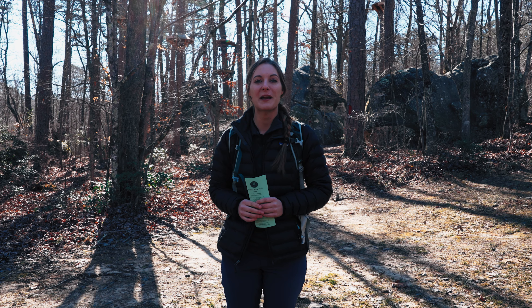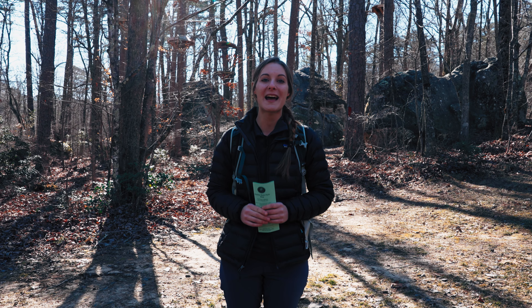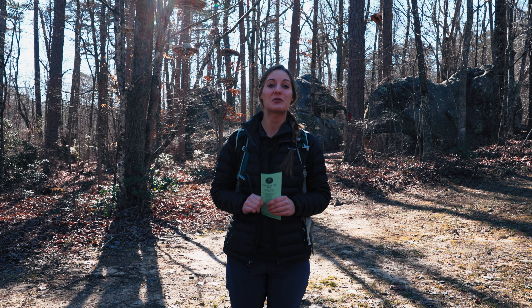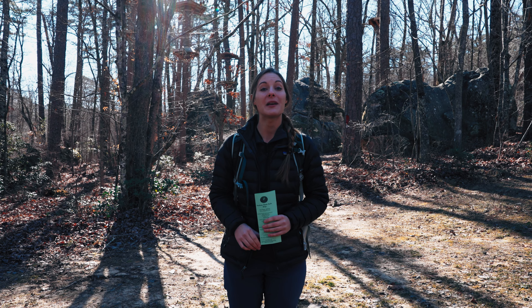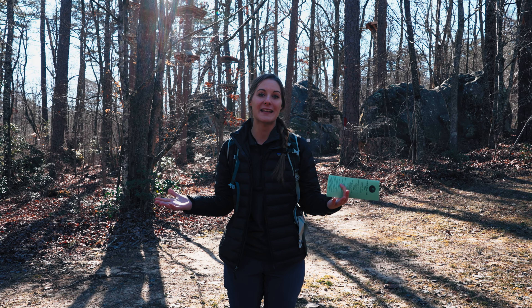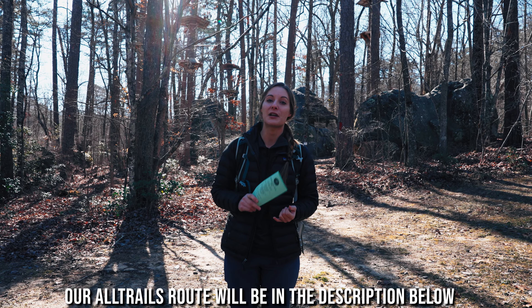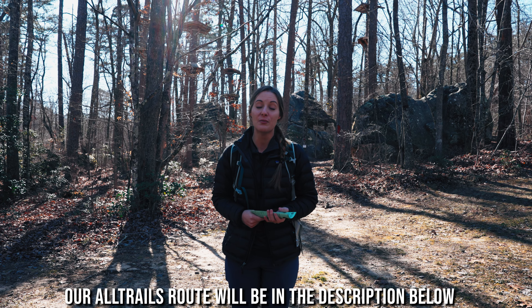Hey guys, we're Adventure with Nick and Rachel, and we bring you the best places to hike and explore in the southeast and more. If you're into that kind of thing, make sure to subscribe and hit that notification bell because we bring you weekly videos just like this. Today we are in DeSoto State Park in Alabama, and we are about to go check out the Lost and Laurel Falls Loop Trail.